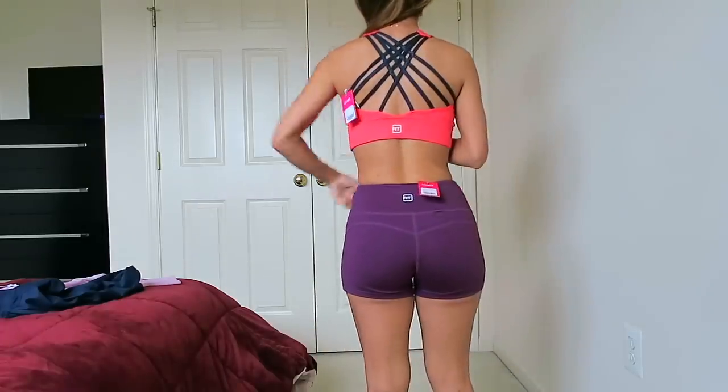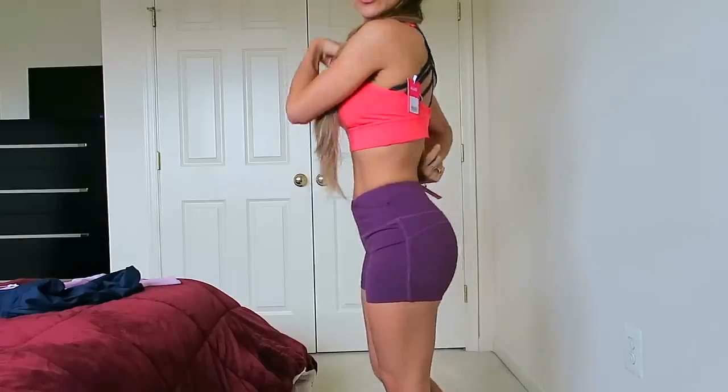It feels like pretty medium support. I really love this neckline — I don't feel like I'm going to fall out of it bending over. It's not too tight, though that might be because it's running a little big on me.